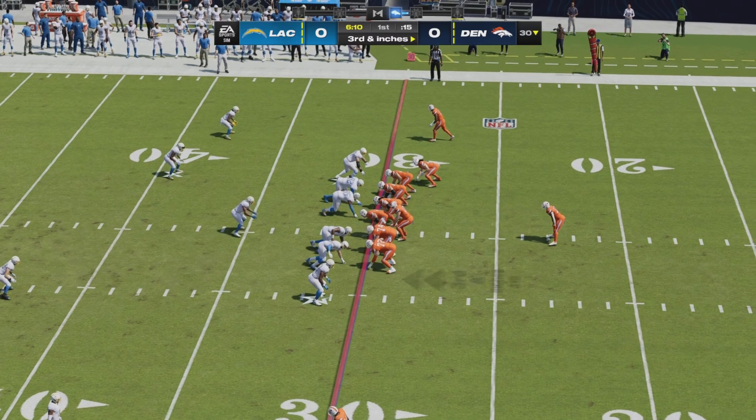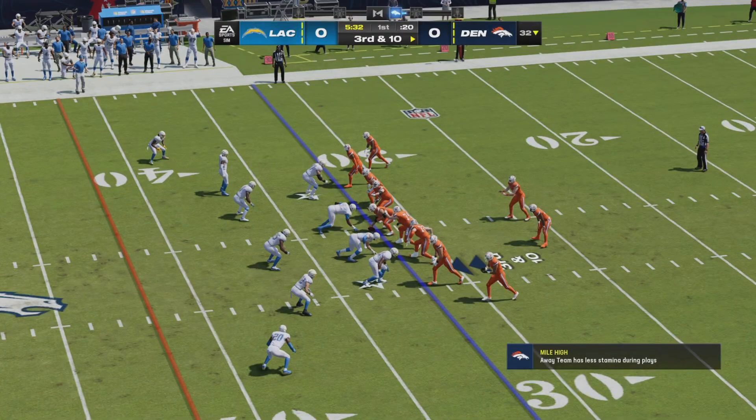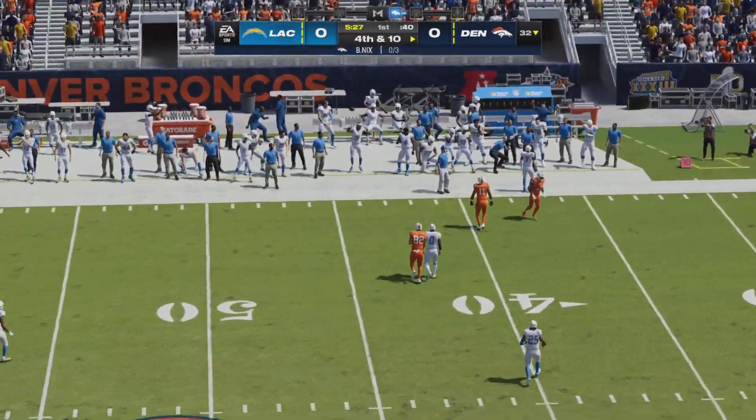The Broncos face third and inches. Another handoff to Williams — his third of the drive — and he will move the chains. Now Bo Nix will try to convert on third and long with a five-step drop, setting his feet and firing this one out of bounds.